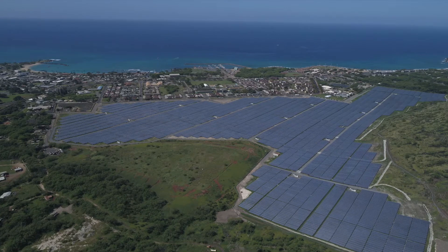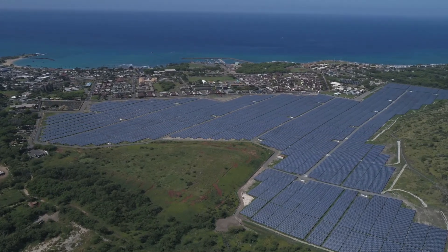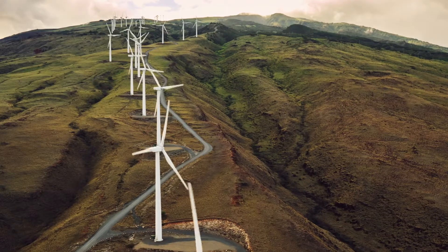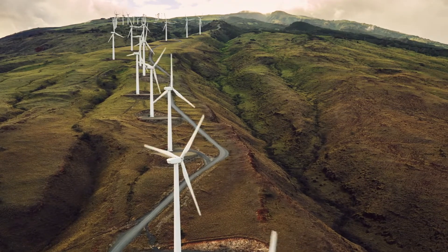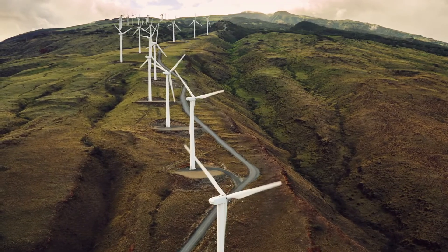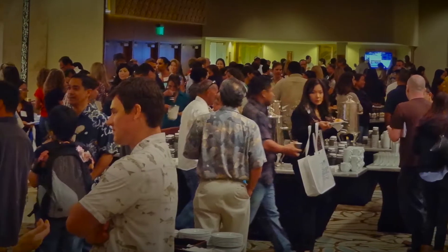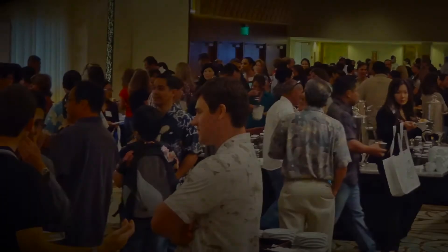Hawaii's 100% renewable portfolio standard has rapidly increased the magnitude of energy investments in both capital and land use. The cost and the impact that this will have on the state's limited resources will become increasingly visible to a broader group of stakeholders. It is imperative that the complex analysis of Hawaii's energy system be more approachable — this is the purpose of developing HAVEN.